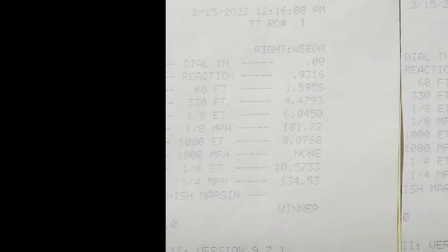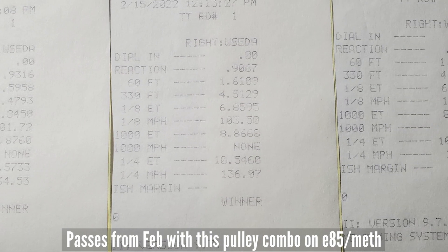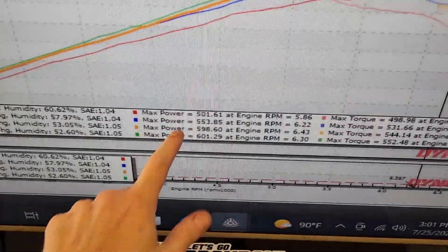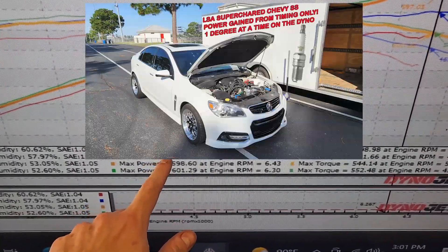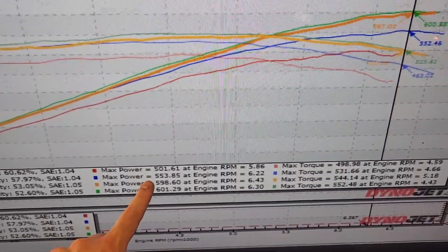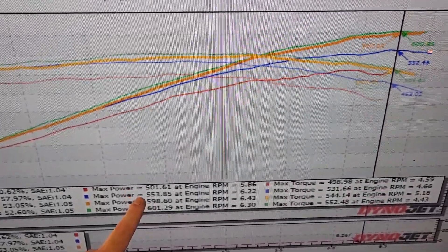Thanks for watching. If you haven't seen the video I posted before, go ahead and check that one out — I go through how power changes from timing on the same boost, just one degree of timing at a time. This is 11 pounds of boost. Go watch that one because it leads up to this one. I went to the dyno Monday and the track Thursday, and Thursday ended up being the hottest day of the week, of course.